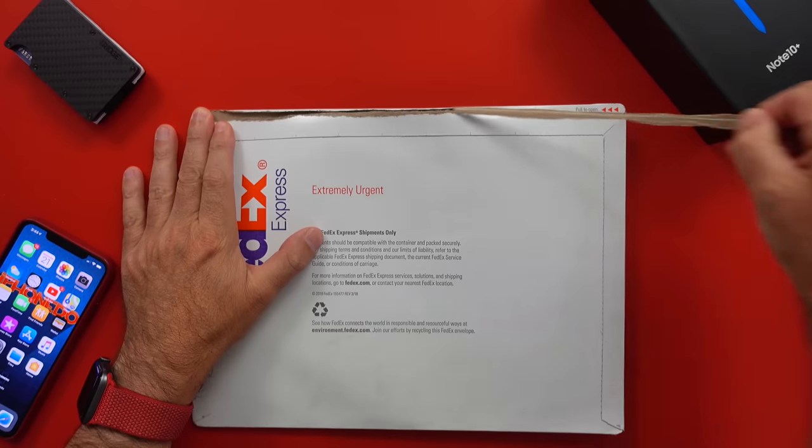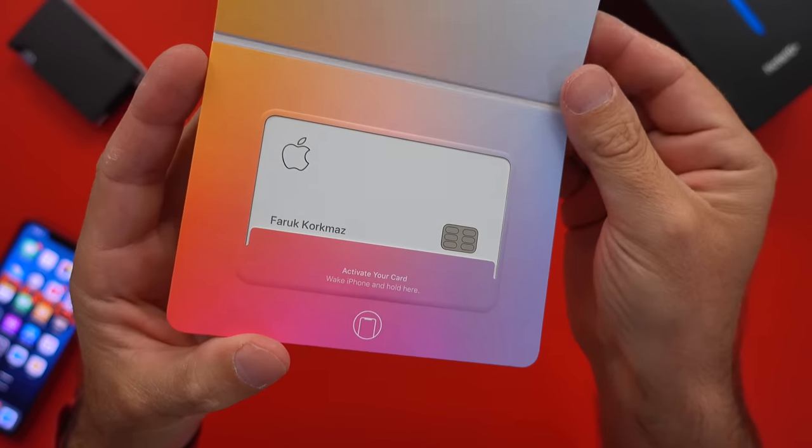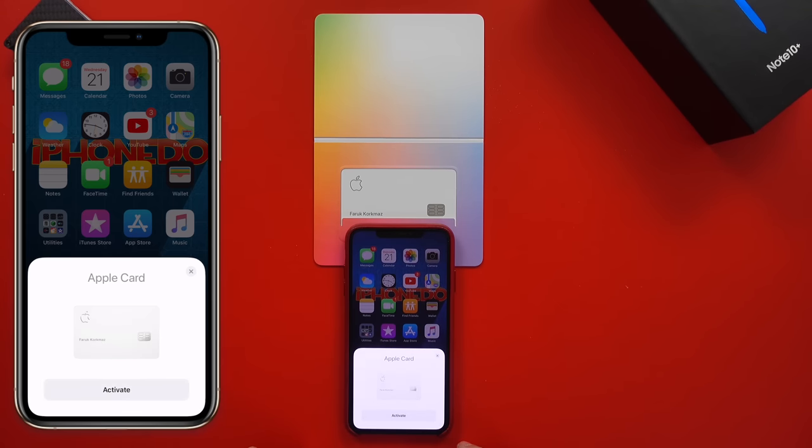And here it is! Apple Card comes in this nicely designed box. Inside the box we're greeted with the card. To activate the card, if you have an iPhone XS or XS Max, just wake your phone up and hold it next to the card.